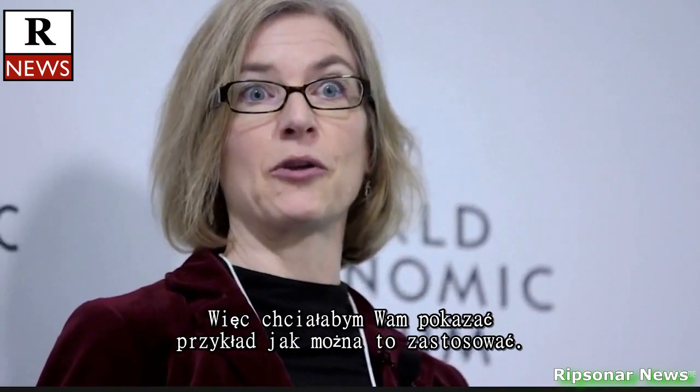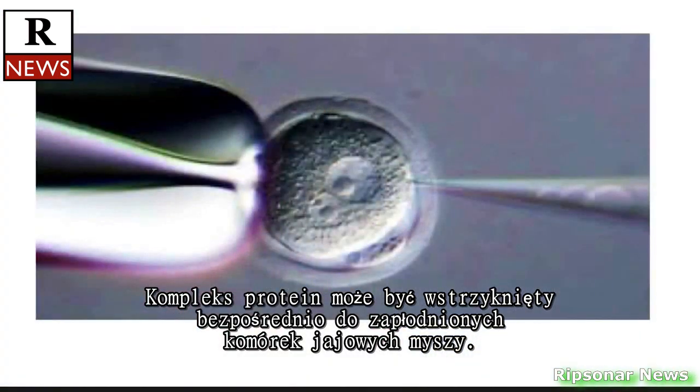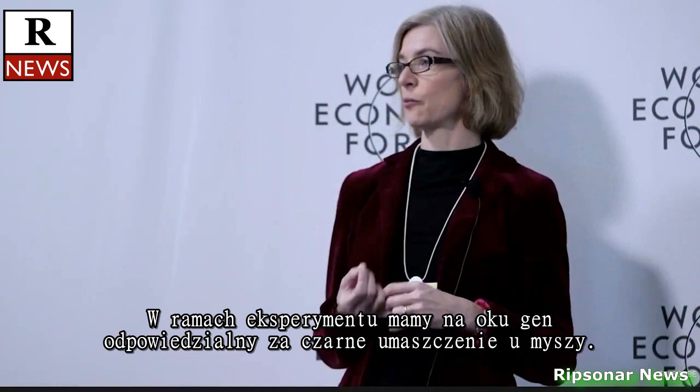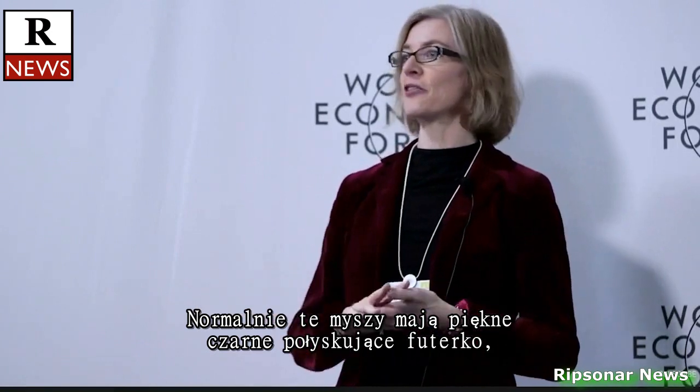I wanted to show you an example of how this can be utilized. This protein complex can actually be injected directly into fertilized eggs of a mouse. In the experiment, you'll see we're targeting a gene that is responsible for the black coat color in mice. And so normally these mice have beautiful,